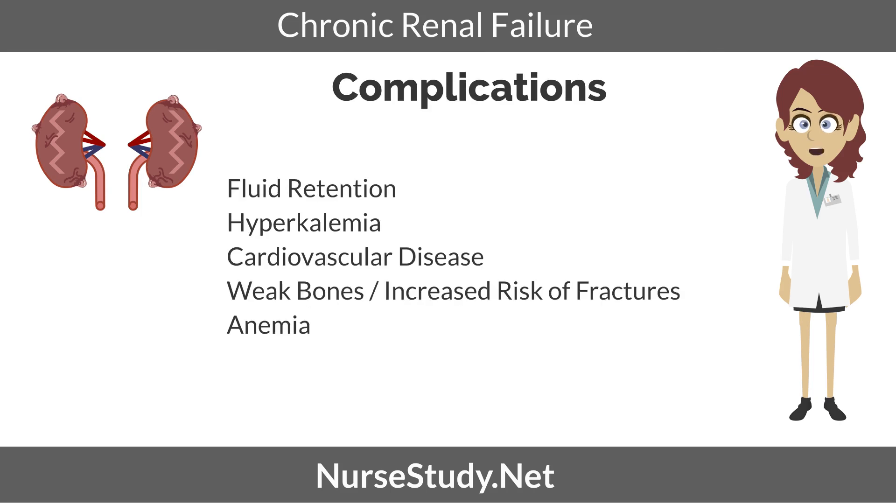Complications of renal failure. A reduction in kidney function can cause complications such as fluid retention, peripheral edema, pulmonary edema, and pericardial effusion. Hyperkalemia: extra potassium in the body is excreted through the kidneys; impairment of this function can cause buildup of potassium in the bloodstream. Cardiovascular disease: kidneys help in fluid regulation and blood pressure regulation through hormone regulation; changes in these processes can cause hypertension, which is commonly related to cardiovascular problems. Weak bones and an increased risk of bone fractures: CRF causes reduced vitamin D production and low phosphorus levels, causing hypocalcemia. The body compensates by moving calcium from the bones to the bloodstream, causing weak bones.